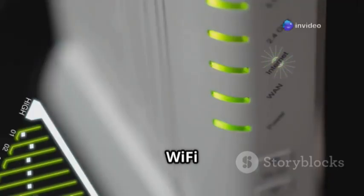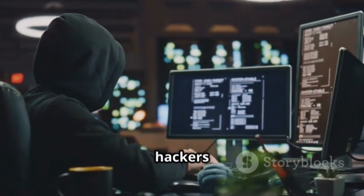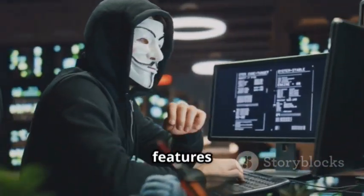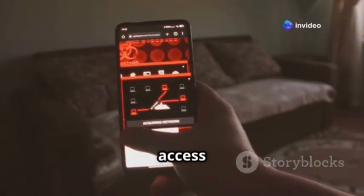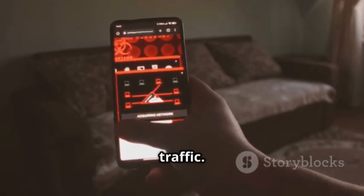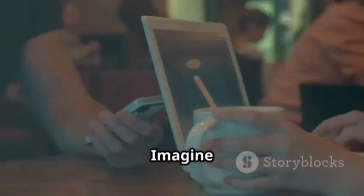First up we have the Wi-Fi Pineapple. This device might look small and unassuming, but don't let its size fool you. It's a favorite among ethical hackers and penetration testers, and for good reason. It's packed with features that make it incredibly powerful for network security testing. It's essentially a portable rogue access point that lets you intercept and analyze Wi-Fi traffic — meaning you can see all the data that flows through the network.